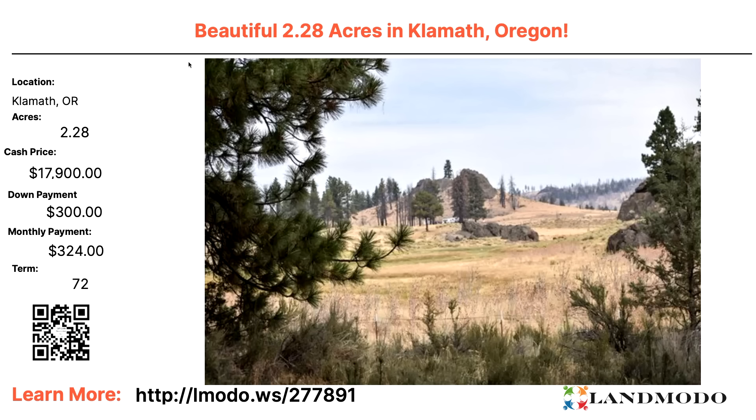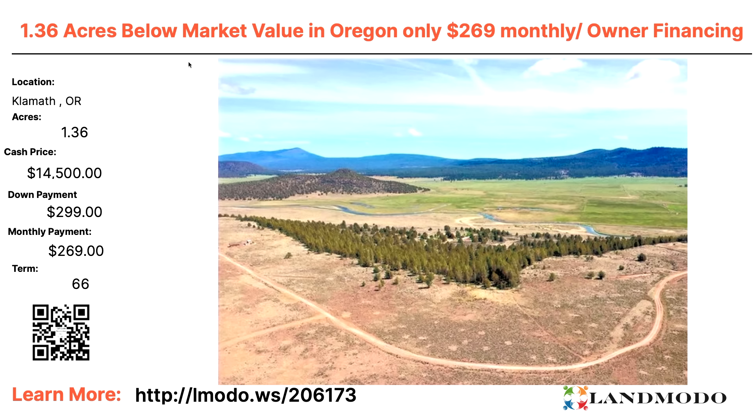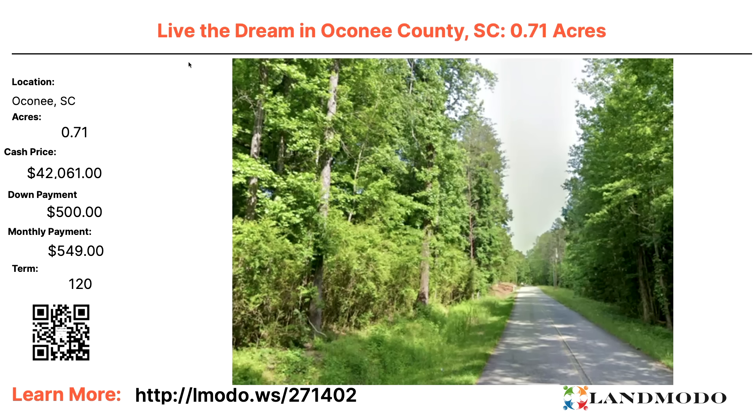Klamath County, Oregon — 2.28 acres. Cash price roughly $17,900 with $300 down and $324 a month for 72 months. Property number 277891. Another Klamath property — 1.36 acres. Cash price $14,500 with $299 down and $269 a month for 66 months. Property number 206173.